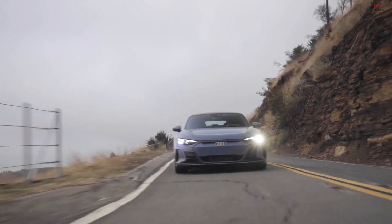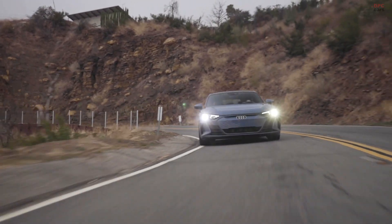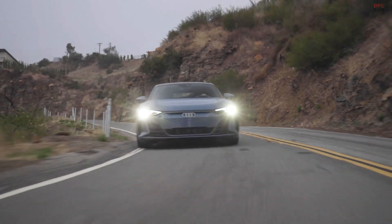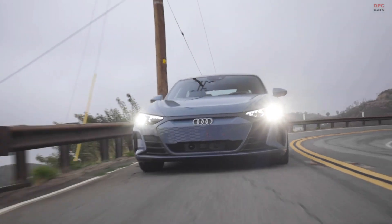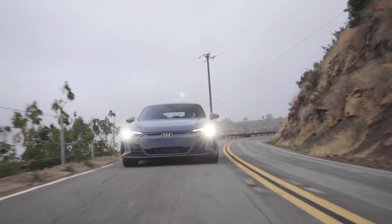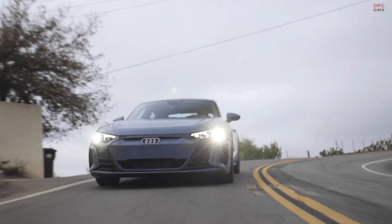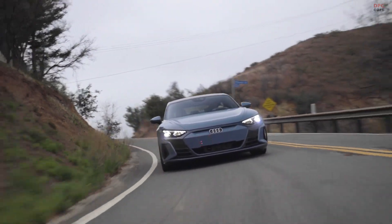For me as a designer, the important part about the e-tron GT is that it is a very consistent design — everything comes together as one: the front, the side, the back, all in its proportions. That's why I think it's a very good result. The strongest side of the e-tron GT is definitely the back, because you can really feel the sculpture, the tension between the surfaces, and how the volumes are pure and strong. That is definitely my favorite view.